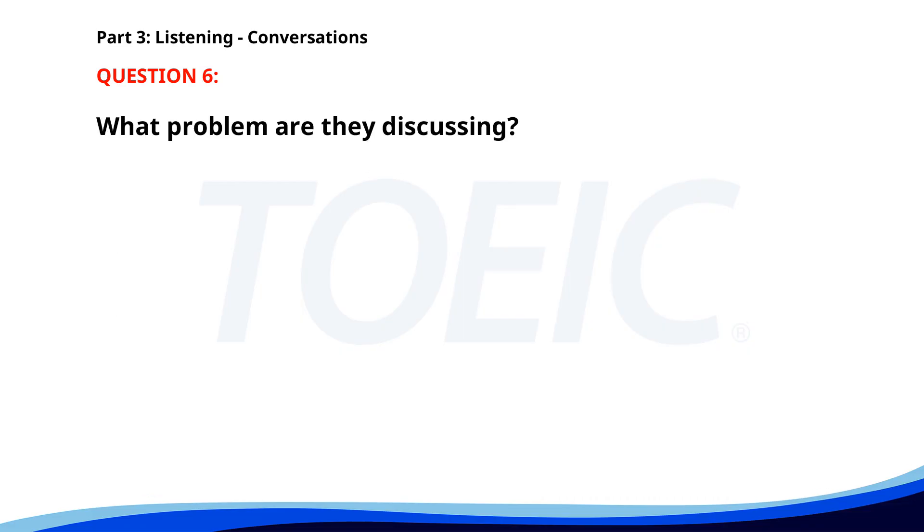Number 6. 'The projector in the conference room isn't working.' 'Did you try restarting it?' 'Yes, but it still won't turn on.' 'I'll call the IT department to fix it right away.' What problem are they discussing? A. Broken computer. B. Faulty microphone. C. Projector not turning on. The correct answer is C: Projector not turning on.